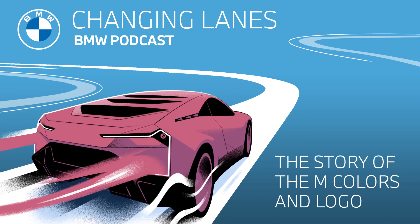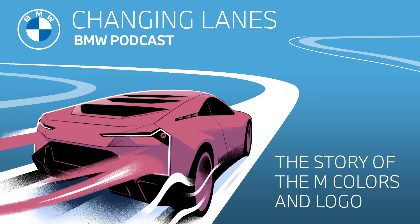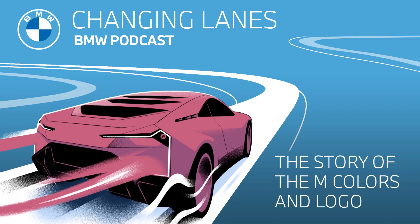Bavarian blue — that's one of the colors in the BMW logo design, which we covered in a podcast a while back, that was podcast number 10. So the blue is for Bavaria; that's the official color of Bavaria. But what about the others? What about purple and red?